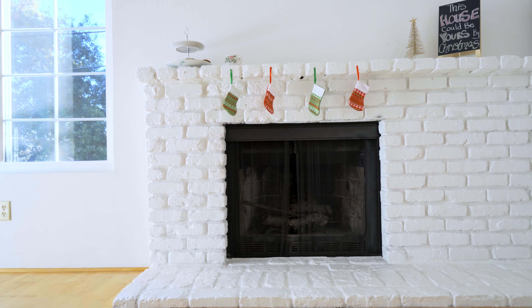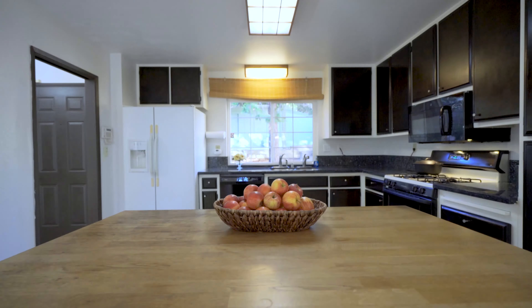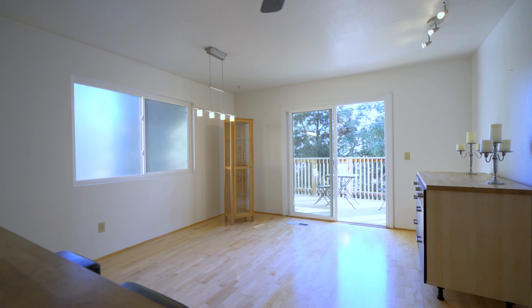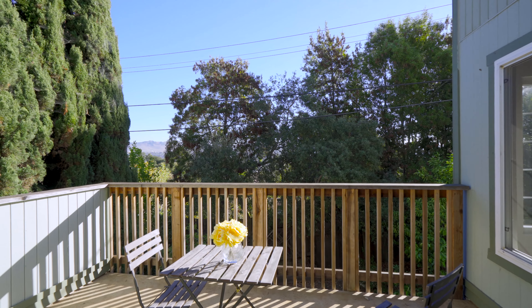With its vaulted ceiling and fireplace the living room is inviting. Even still your friends might want to just hang out in the kitchen while you cook your special sauce. The open kitchen and dining room practically roll out onto the private patio for outside eats. This is a place you're gonna love.